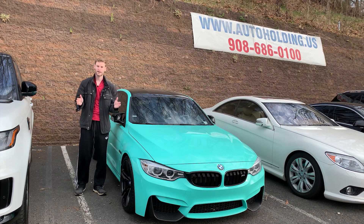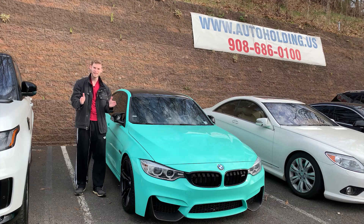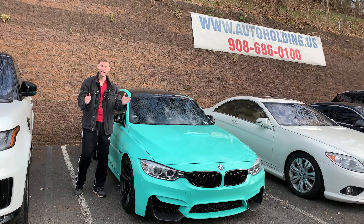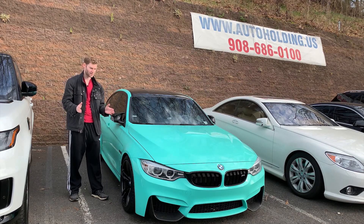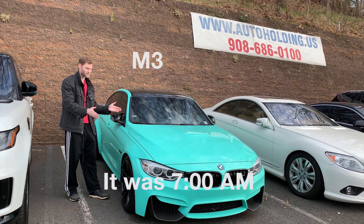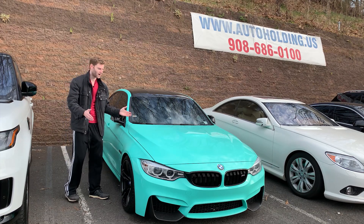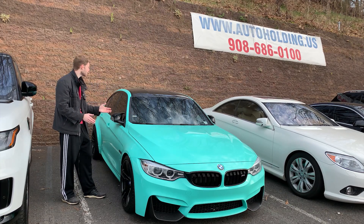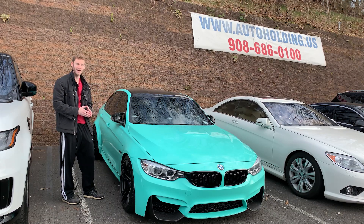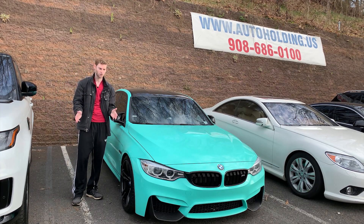Good morning, guys. Zachary Kramer here with Cool Cars For Sale, bringing you the coolest cars that are for sale on the internet. Today we have a very special surprise. I'm going to be reviewing this BMW M4 that is wrapped in Tiffany blue. It's alpine white underneath, it's got the nutmeg interior, it's got the carbon fiber roof — it's got everything that you want. We are at Auto Holdings on Route 22 in North Jersey.